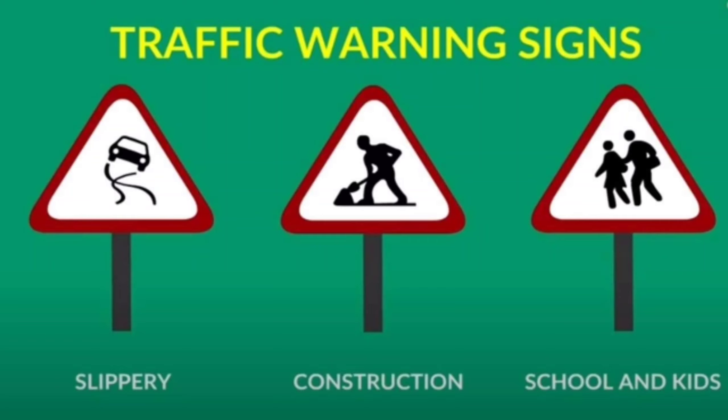See these signs. They are the traffic warning signs. The traffic warning signs are triangular and have a red border and white background. Normally, a drawing in black indicates the danger.